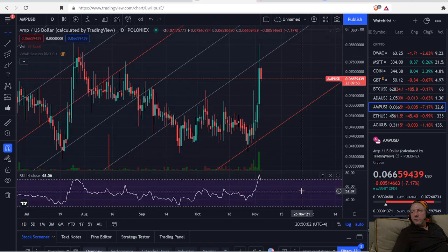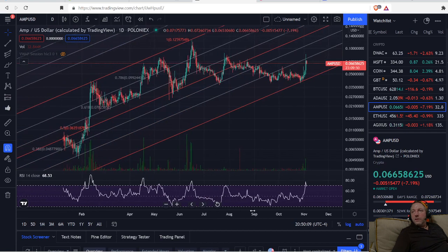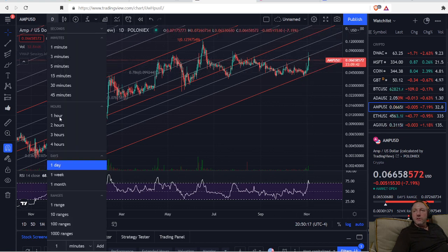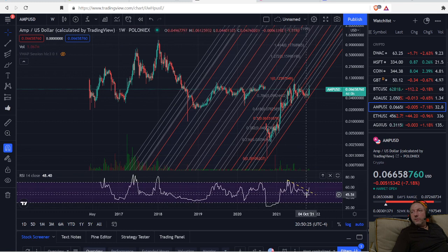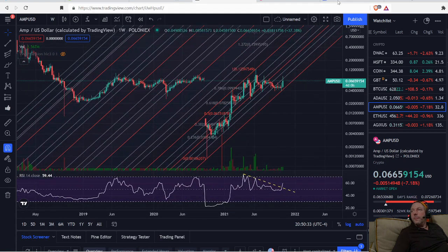On the hourly chart we can see the pullback, and on the daily we're up in the overbought region. I think we're going to come back and then take off from here. This is something I'm keeping an eye on — I already have some and might pick more up. We have a lot of headroom to go. We've broken out of our Relative Strength on the weekly chart, and I think we'll quite possibly move up from there. Hope you enjoyed the video — y'all are beautiful, I'll see you next time.